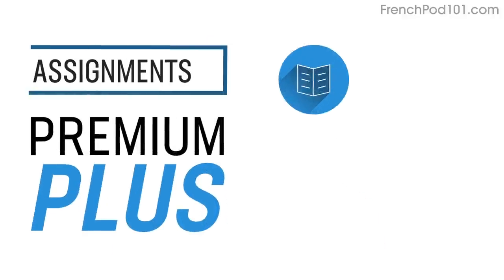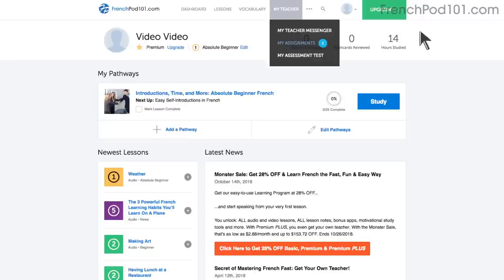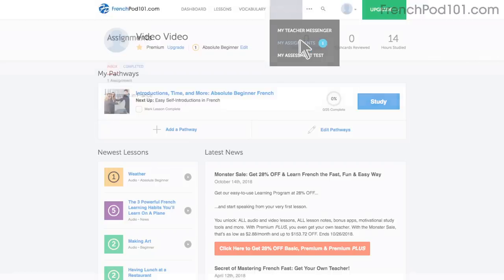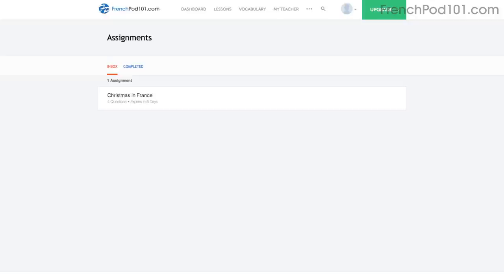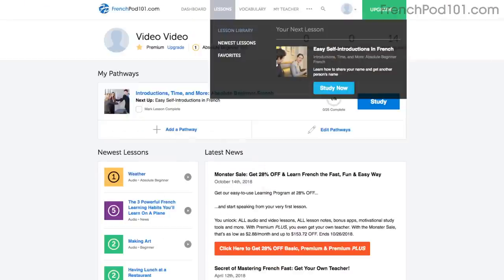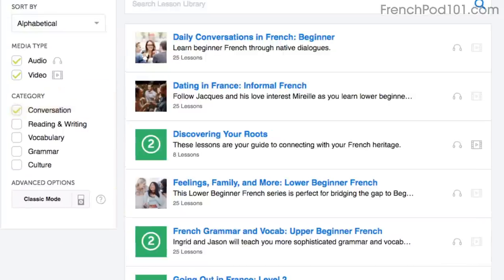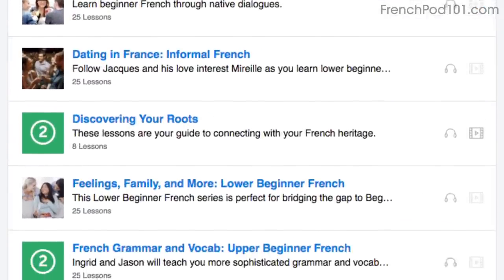Number 6: Level up your speaking with Premium Plus assignments. With Premium Plus, you can get assignments covering reading, writing, listening, and even speaking from your teacher. These assignments can be tailored to your goals and needs — you get a new one every week or anytime you're ready. Number 7: Get even more lessons in the Lesson Library. Visit the Lesson Library and under Category, choose Conversation — you'll get all pathways and lessons focused on speaking.